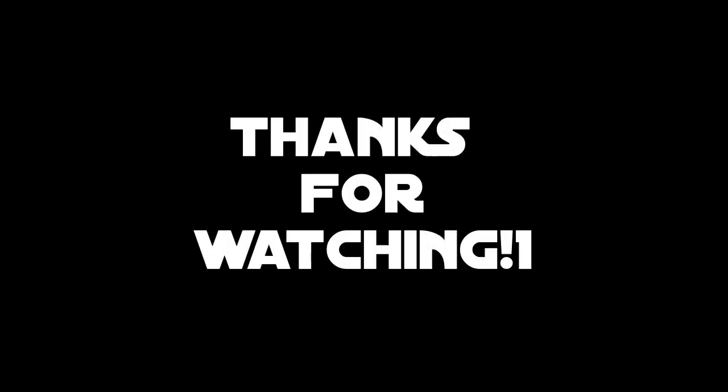Well that is it — that's every species I spotted. Thank you again for watching, and may the Force be with you.